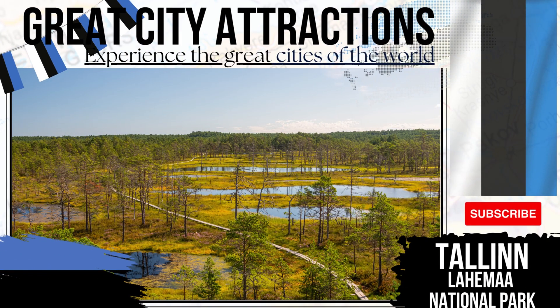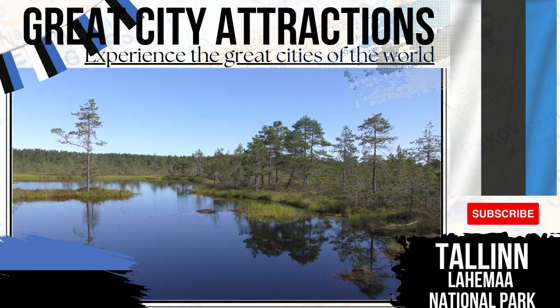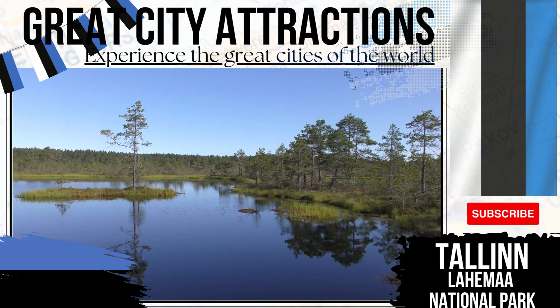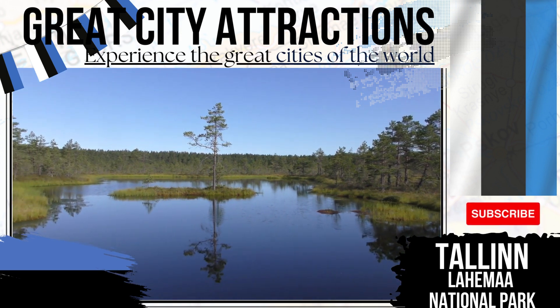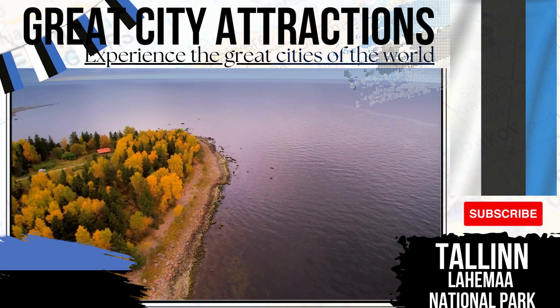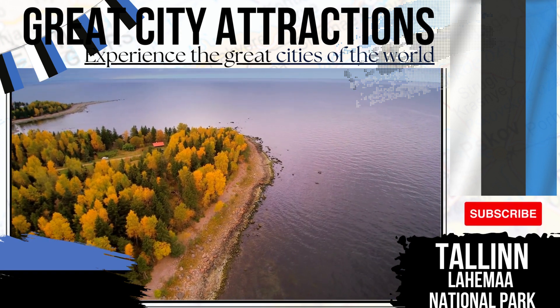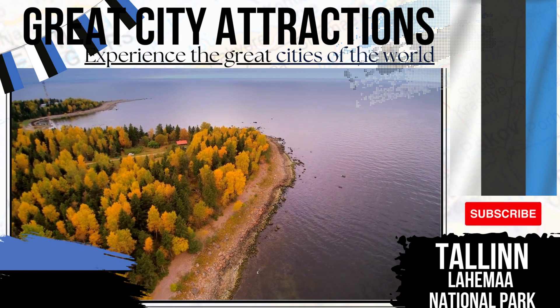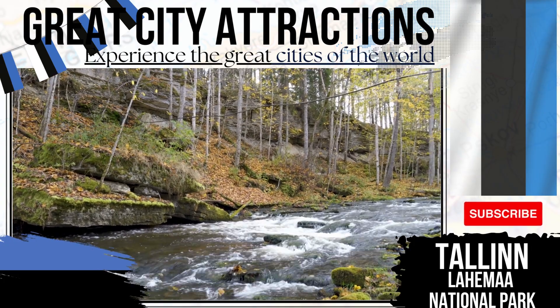Lahime National Park. One of the great Tallinn day trips of note, the Lahime National Park is within easy reach of Tallinn and is an excellent day trip away from the city itself. The park is the biggest in the country and one of the biggest you'll find in all of Europe. The natural landscapes here are punctuated by large forests. Red deer, wolves and bears are known to roam within the park.